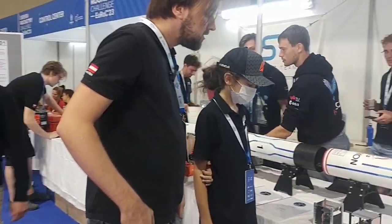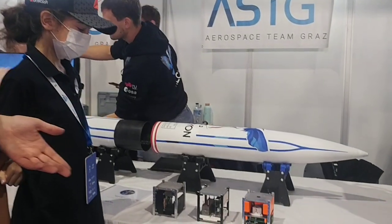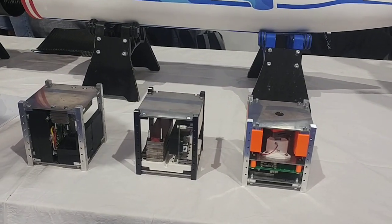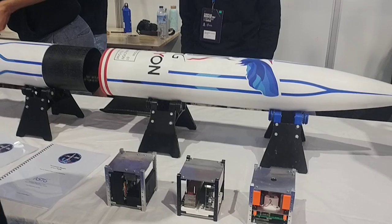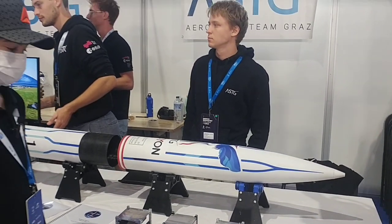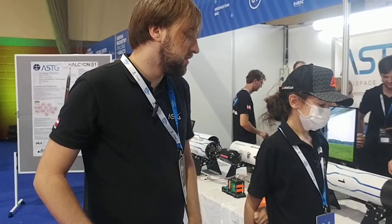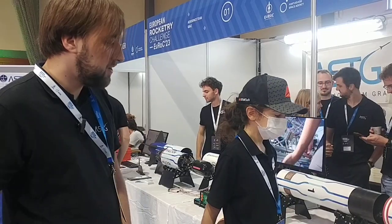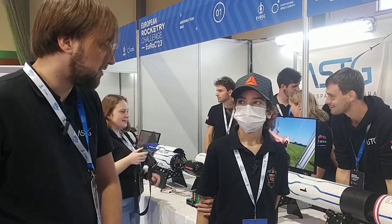Our payloads are three different projects. They come from our own team or from people at the school, and we offer them to make their own little projects that can fly with our rocket. So we have pretty much different payloads. And every year we ask the schools if they want to participate and design their own little payload for our rocket.